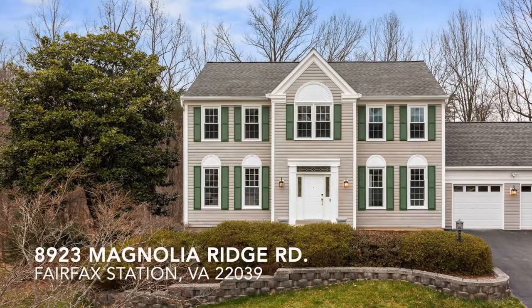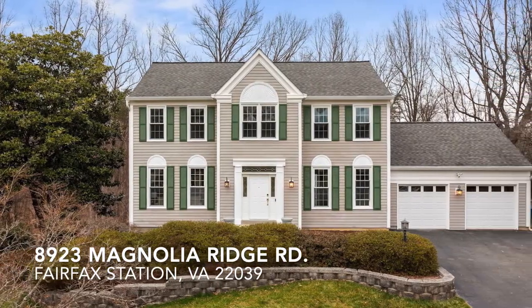Hi, I'm Steve Weidler with Weidler Brothers of Compass, and today I'm excited to tell you about our newest listing in Fairfax Station. We're at 8923 Magnolia Ridge Road in the Timber Ridge section of Fairfax Station, here on a cul-de-sac location.